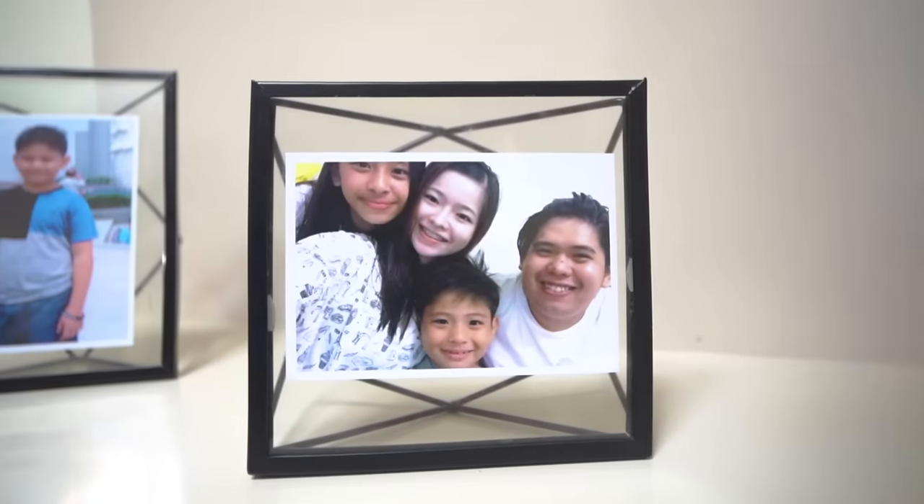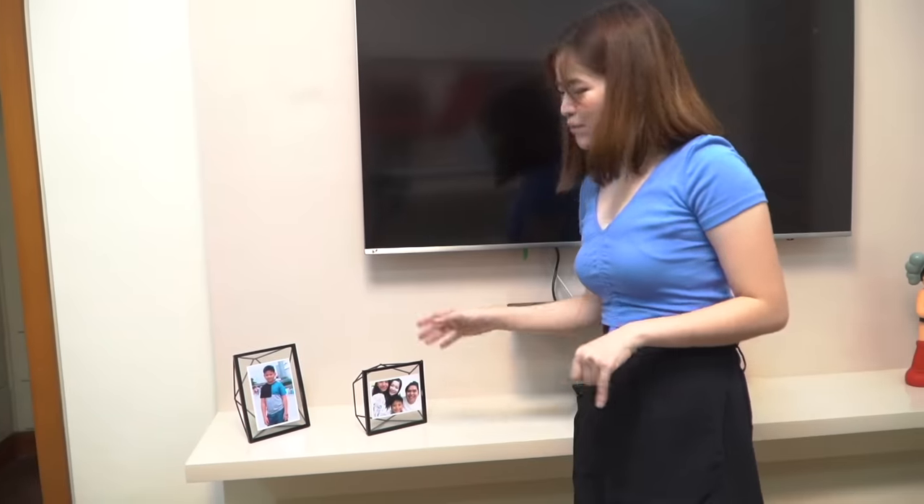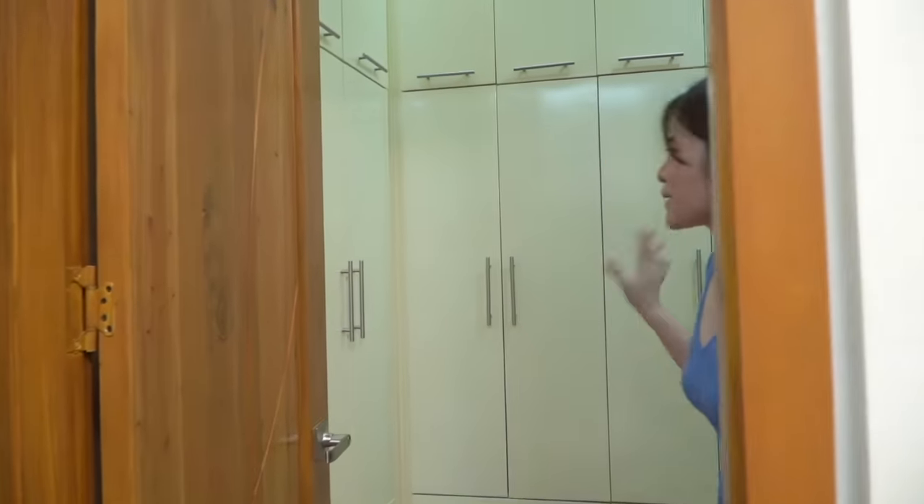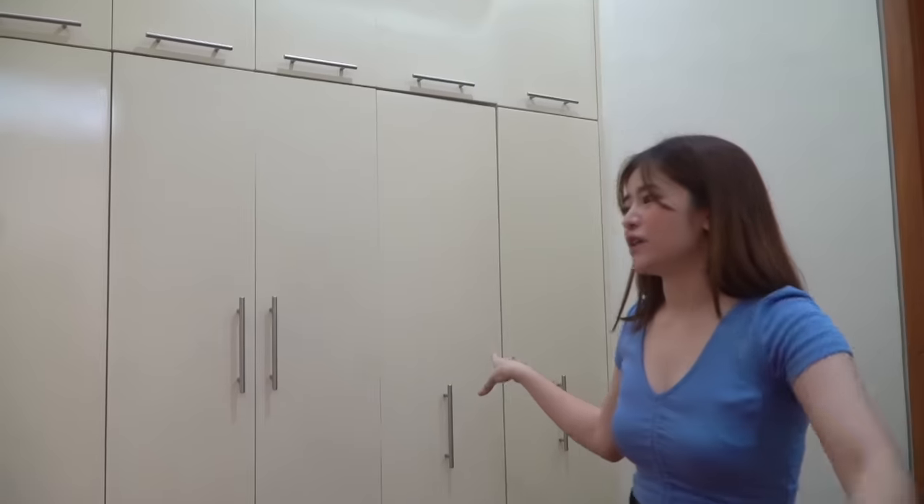He also has a TV — like I said, we're all pretty similar in that way. There are also picture frames — this one is Elijah when we were in Singapore, and this is the siblings when we were at the beach. Now let's look at Elijah's closet. The only things that differ between our rooms are the colors and sizes — the design of the cabinets is almost the same. He also has a full-length mirror to check OOTDs, and some clothes. And here is his CR.